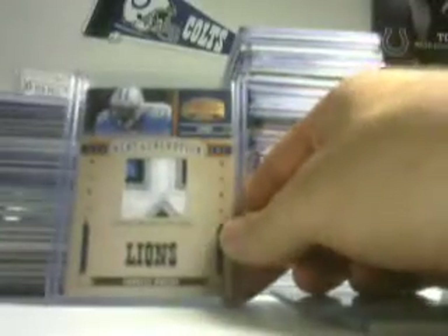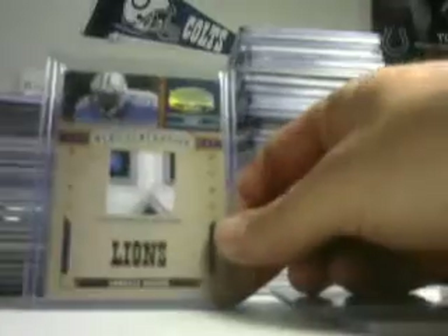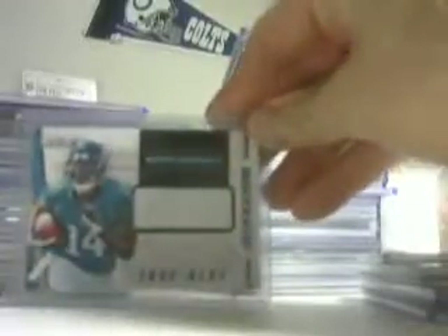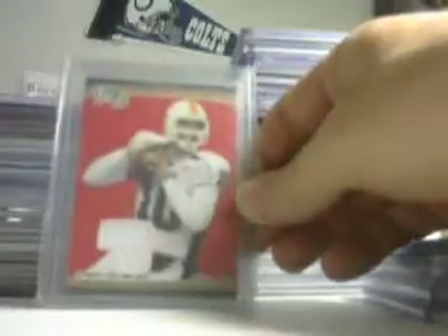Levi Brown, not numbered. This is a crazy looking patch for Charles Rogers, numbered 58 of 100. CJ Spiller jersey. Justin Blackman rookie, numbered to 296 — he might come back this year. Also numbered 299 and a True Blue numbered 399. Three nice cards if he comes back this year and does something.